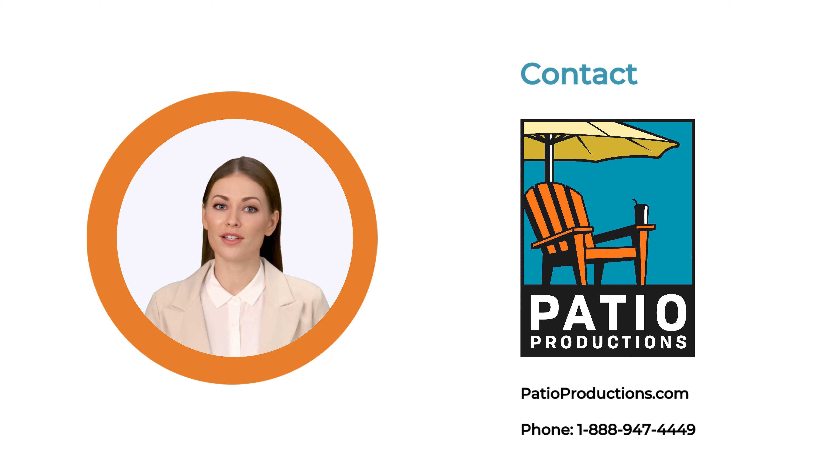Visit patioproductions.com to find the perfect covers for your outdoor furniture needs. Be sure to store the covers properly when not in use. For a more in-depth look at choosing patio furniture covers, see the link in the description to read the full article. Thanks for watching.